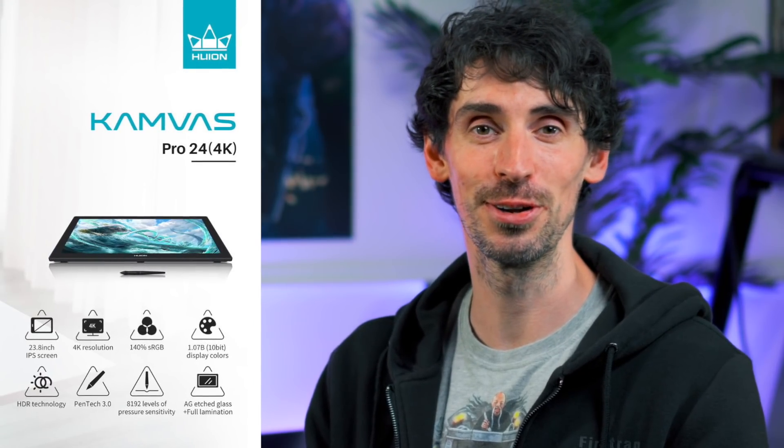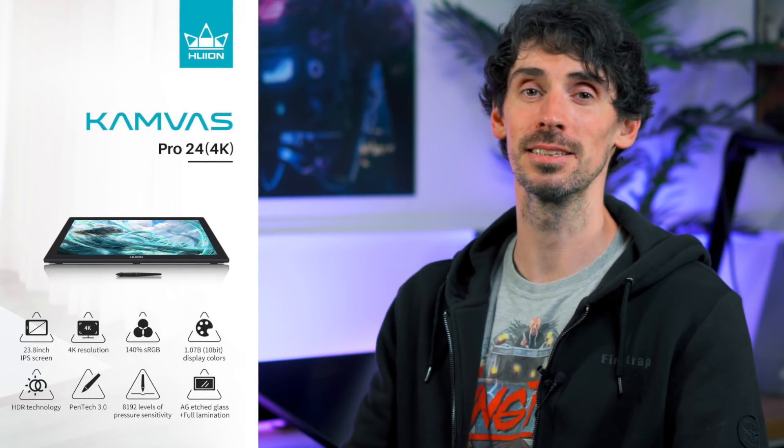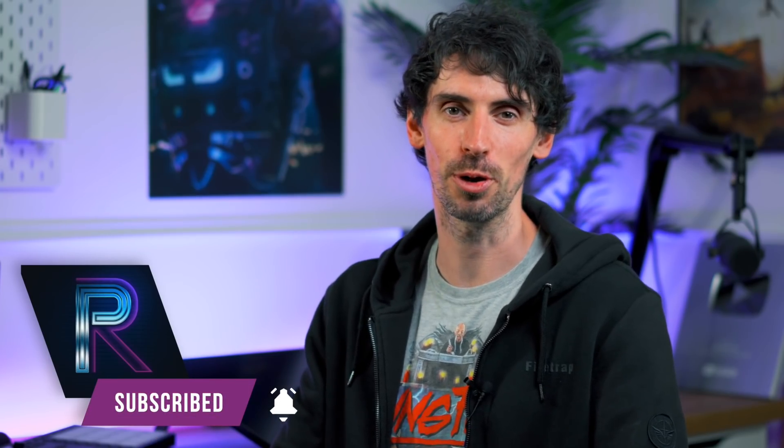I personally find pen display tablets more suited to actual painting or touch-ups and highlight work, but the more I use pen displays to create photo manipulations the more fluid the process becomes. I do like that feeling of getting up close to the work, something a standalone tablet doesn't give you. Thanks again to Huion — for those interested in the Canvas Pro 24 4K I'll add a link to the product in the description below. And finally a big thank you to you for watching — please leave a like, comment and subscribe for more Photoshop content.